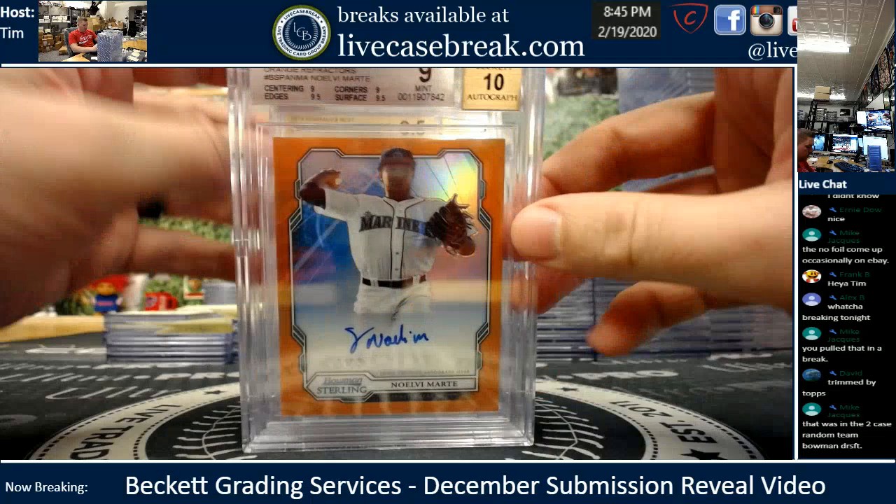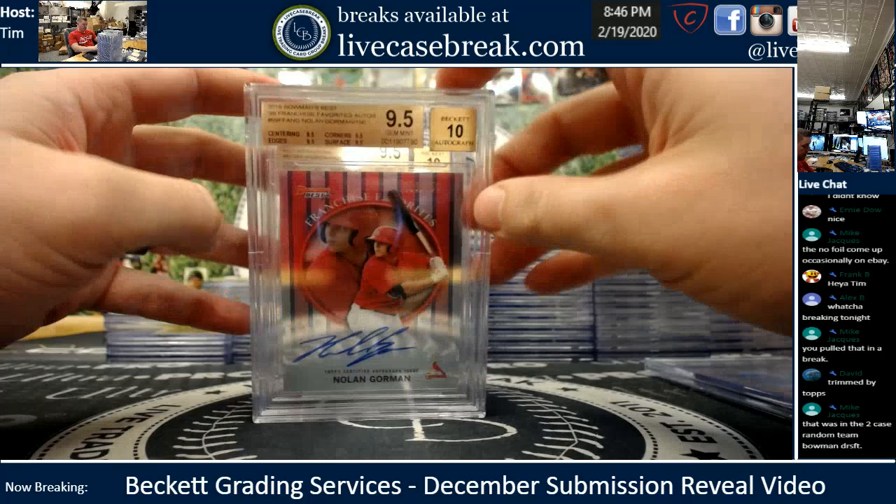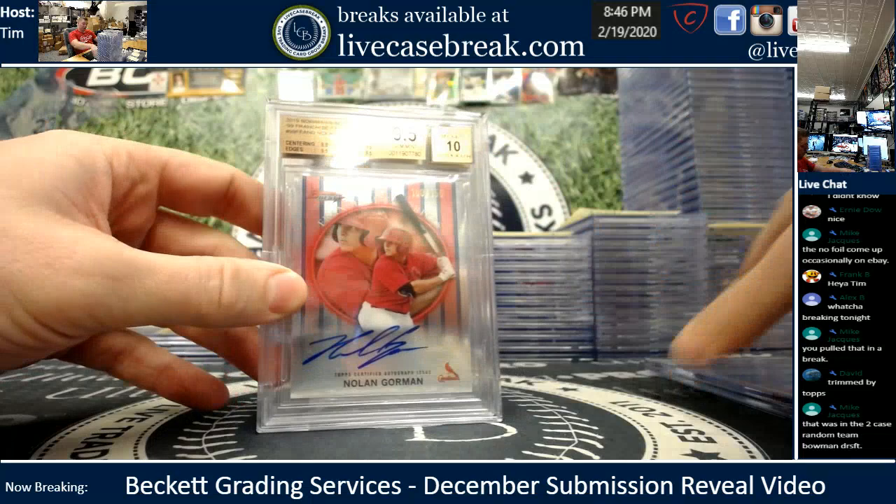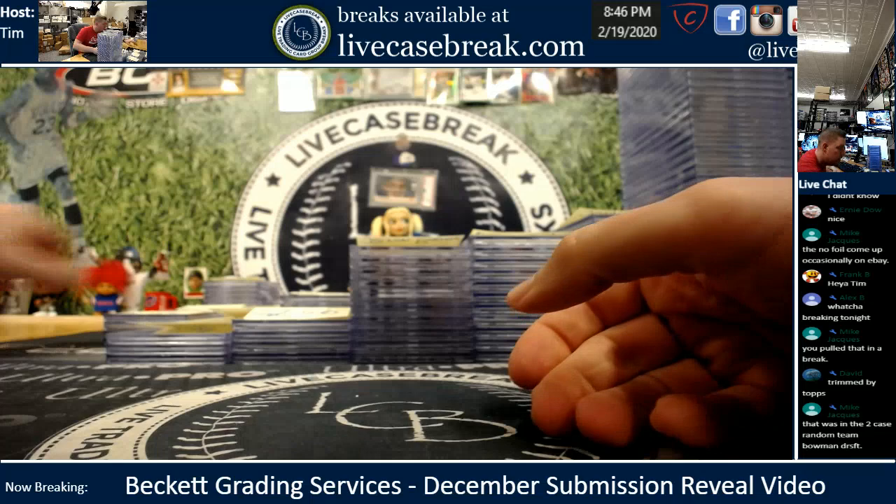JP, you had three cards. Noel the orange sterling — 9.10. Gorman franchise favorites gem, and beautiful Knizner Red — two nice PC grades there for you. Knizner and Gorman Red. And then the Marte orange. Three cards for you, JP.